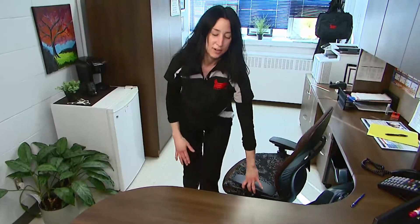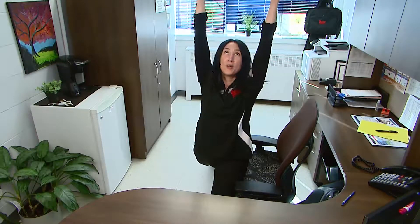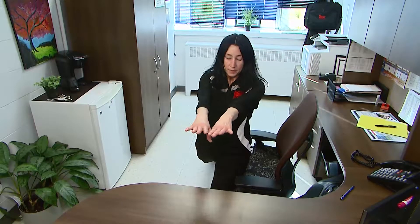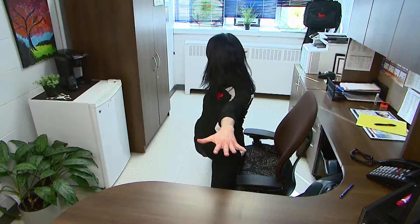From here, use your chair for support and do a warrior one, which stretches through that back hip flexor that needs to be lengthened. Exhale and rotate into warrior two. Make sure you do these on both sides.